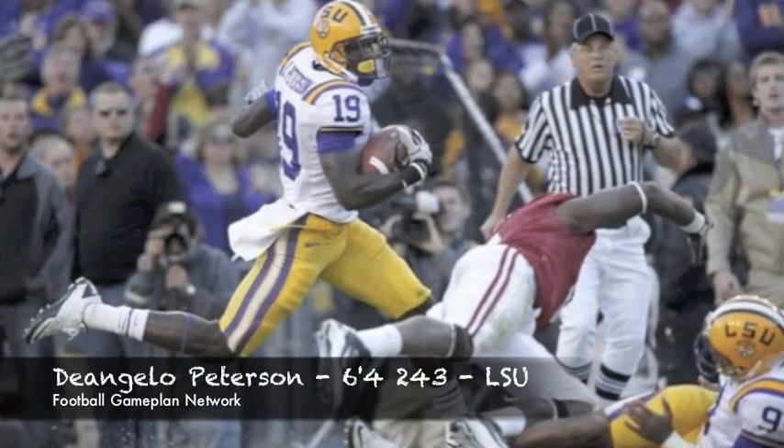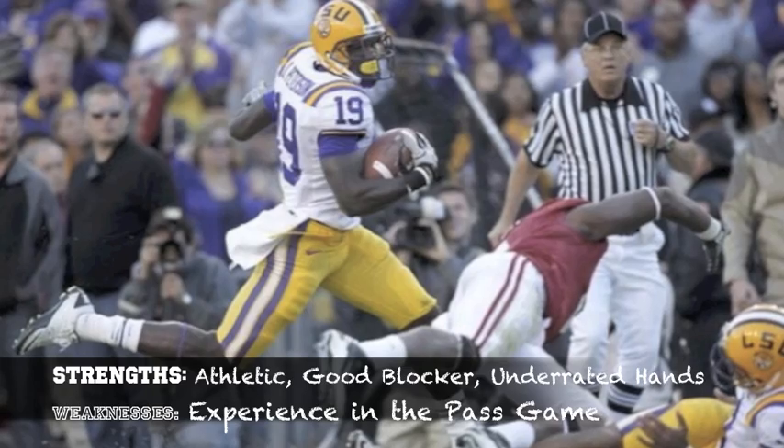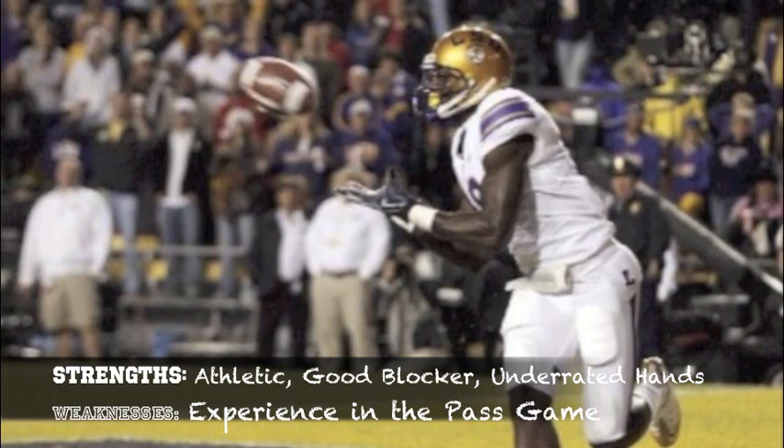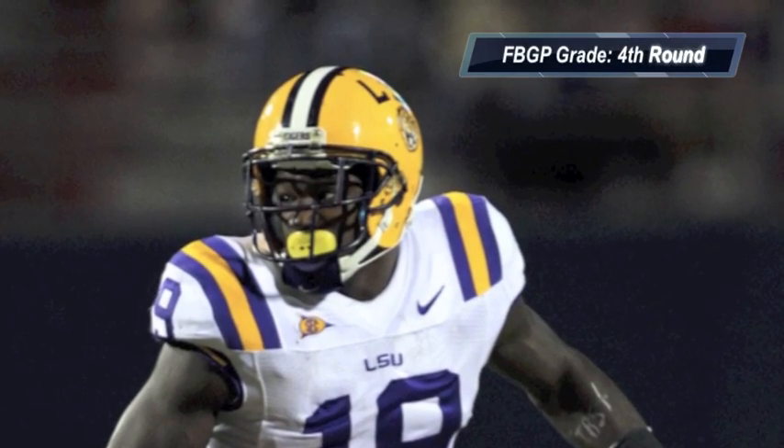D'Angelo Peterson out of LSU is a guy that was plagued by bad quarterback play at LSU, but he does have experience in blocking, is very athletic, and has underrated hands. If he can get caught up to speed in the passing game, this is going to be an intriguing sleeper target for anybody looking in the middle part of the draft to get a tight end.